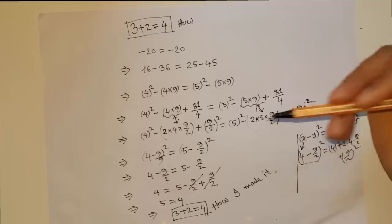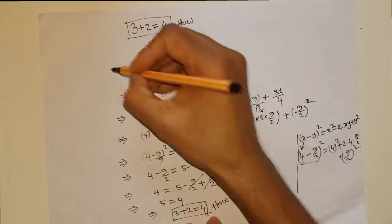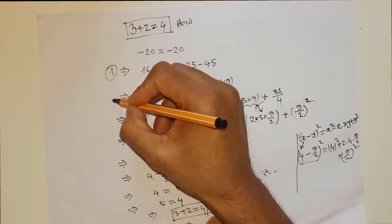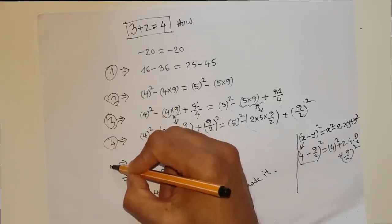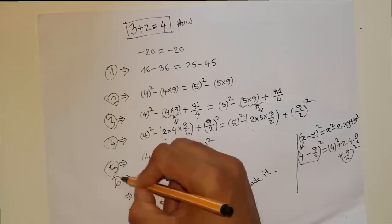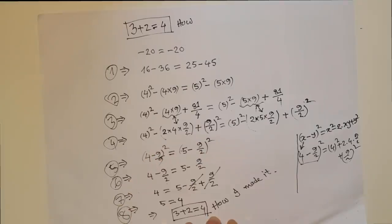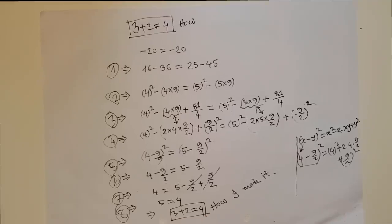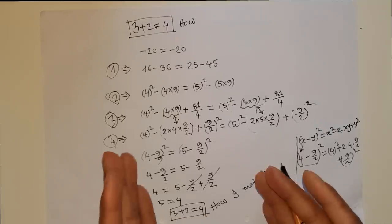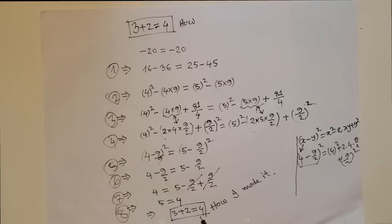This is your task: I am writing line number one, line number two, line number three, all the way to line number eight — find which line I did not follow the rules of mathematics and write it in the comment section. Tell me exactly what I did wrong that brought this strange result of 3 plus 2 equals 4. Thank you so much, see you next time — bye bye!